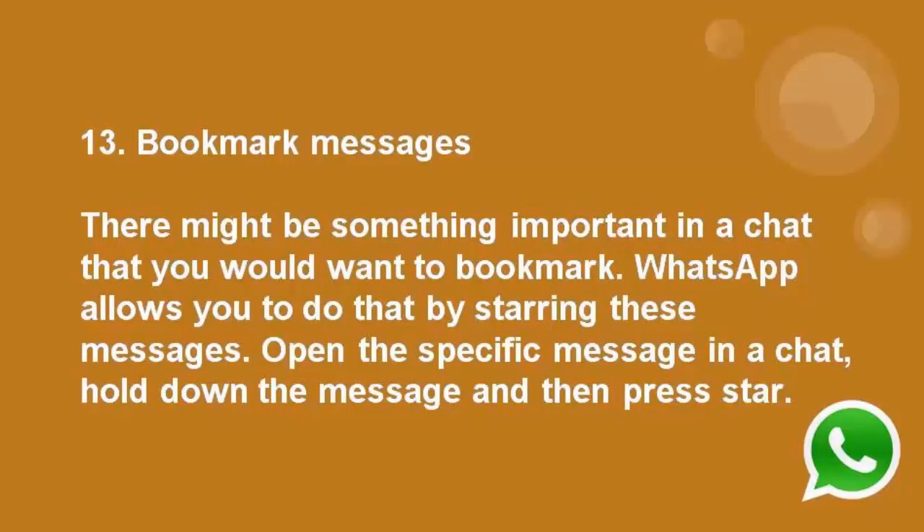Number 13: Bookmark messages. There might be something important in a chat that you would want to bookmark, and WhatsApp allows you to do that. Open the specific message in the chat, hold down the message and press the star to bookmark it.